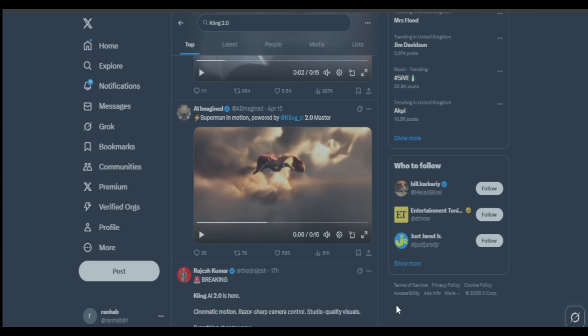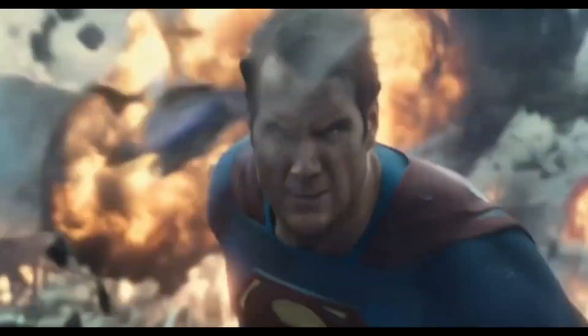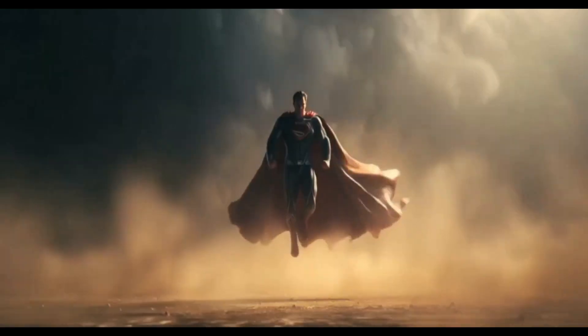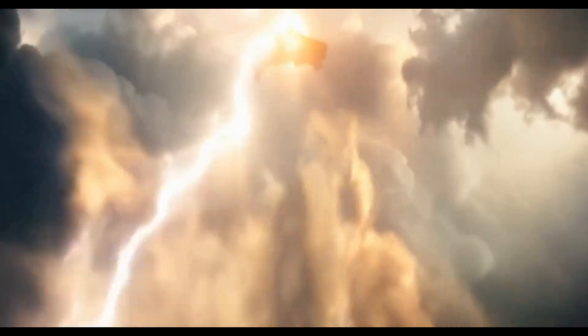Another example of an image-to-video using Superman — and remind you, all of these shots are AI generated. All it took was prompts and images to generate something like this. The flying, the rolling around, the camera fading all seems quite on point, and truly remarkable stuff.